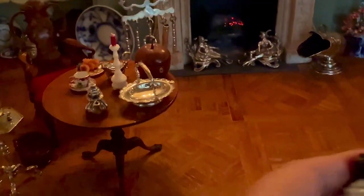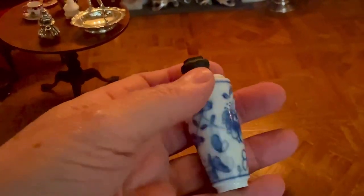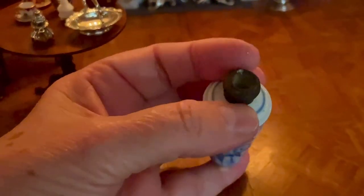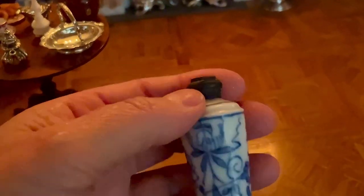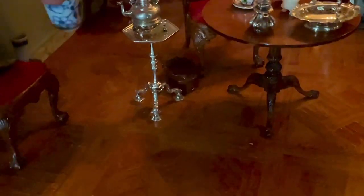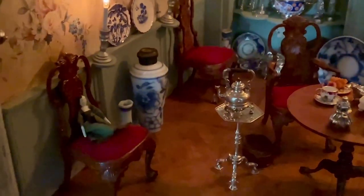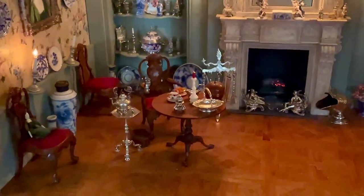And I also have this one, which is another large size vase, also part of an auction lot. It has a little silver top on it which has gone completely black, so I'll have to clean that one day. And again, it's a bit big, but that's all right. We'll just put it here for now. I think that looks nice.